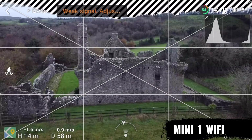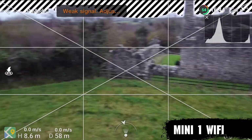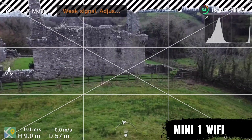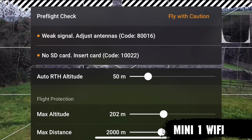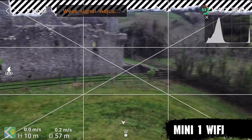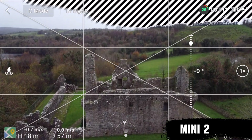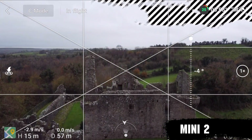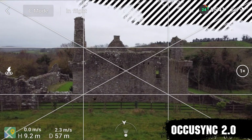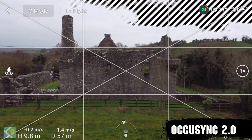So we're jumping over to test 2 for the OccuSync obstacles. We flew this out to the other side of a castle, which was about 57 to 58 metres away from us — on the other side, turning it round, moving it side to side. As you can see, there's weak signal and just the image coming from it when doing the move shots isn't great. Now comparing that to the Mini 2 — flew it out to the same sort of distance, did the same side-to-side, turned the camera — and the image coming from it is just so much better and more stable. OccuSync 2.0 wins this one hands down.